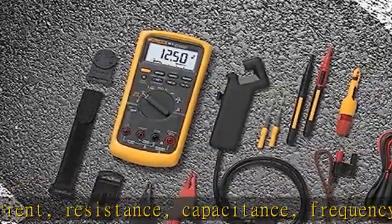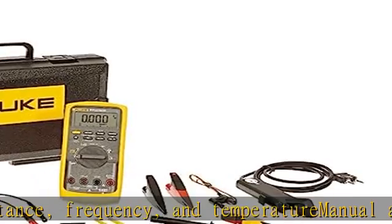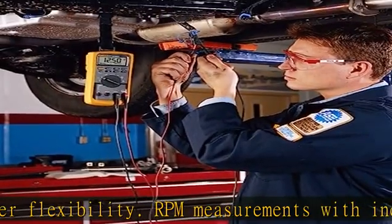RPM measurements with inductive pickup. Built-in thermometer allows for temperature readings without a separate instrument. Performs millisecond pulse width measurements for fuel injectors. Safety rated for Category 3 to 1000V and Category 4 to 600V.